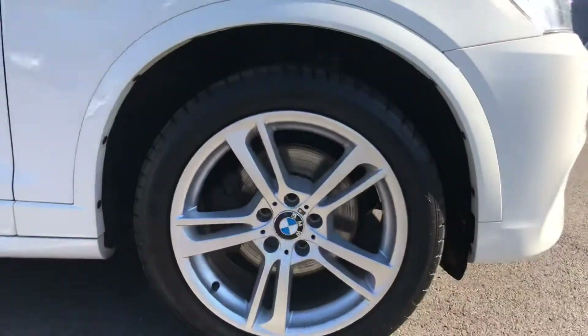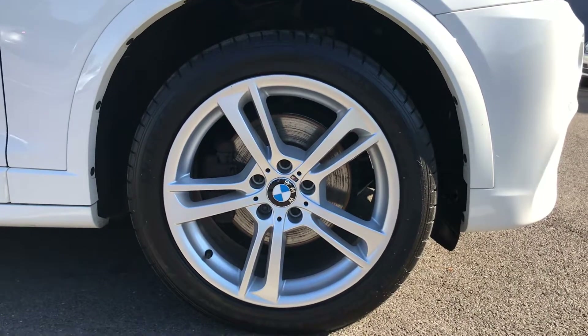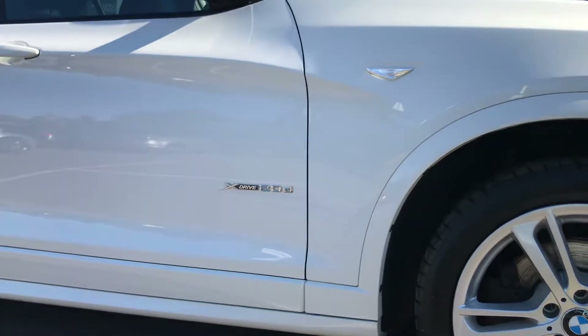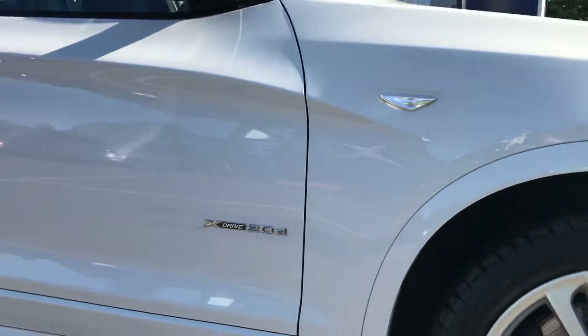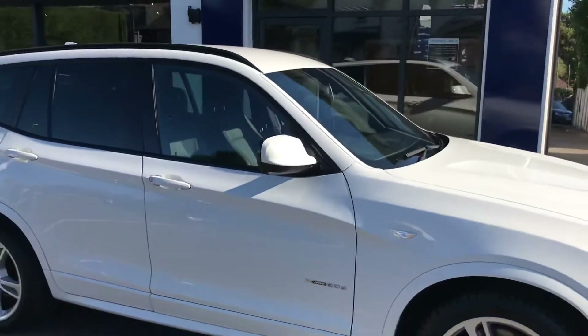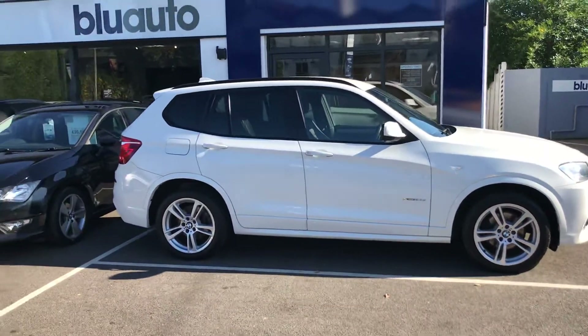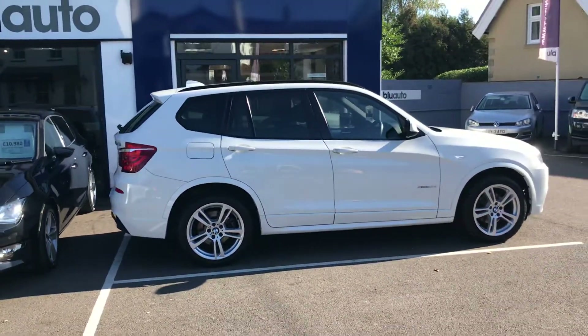These rather nice upgraded 19-inch alloys — all of them are unscuffed, which is testament to the previous owner. As you can see, it is the two-litre diesel X-Drive version, which looks rather nice in this white paint finish. There's also a slight window tint on the rear, which just adds to the look and appeal of the car.